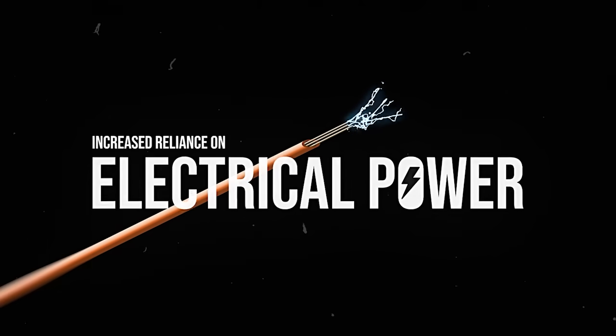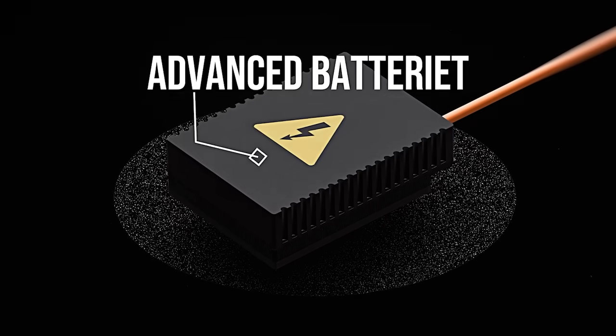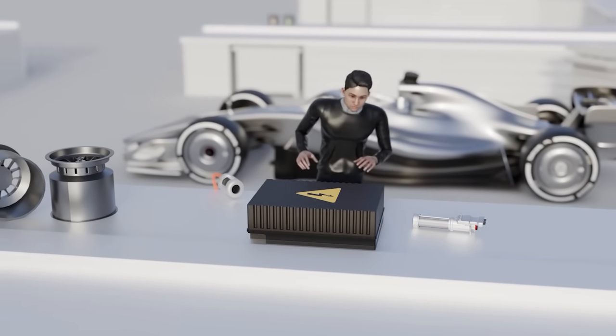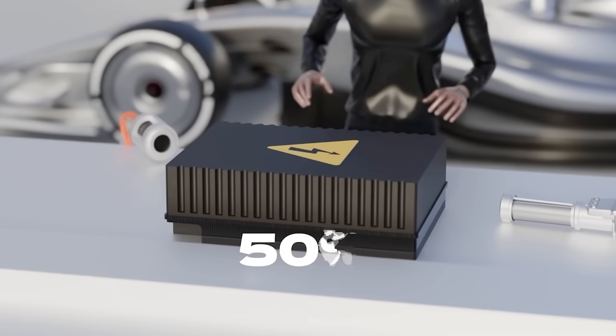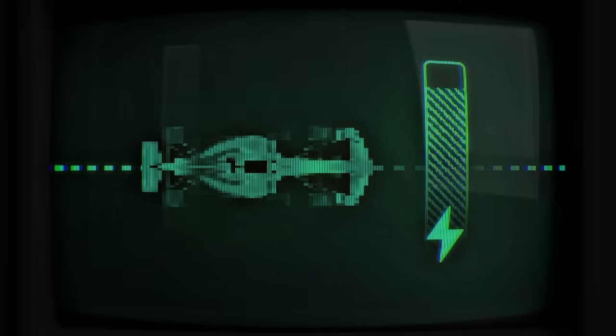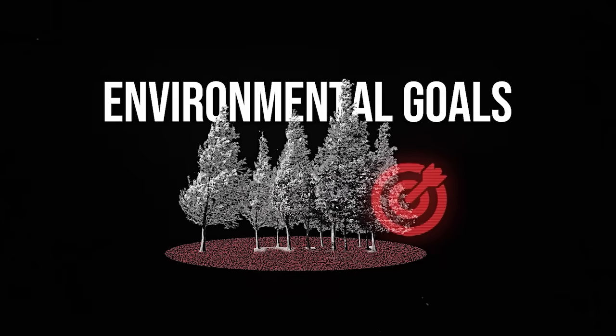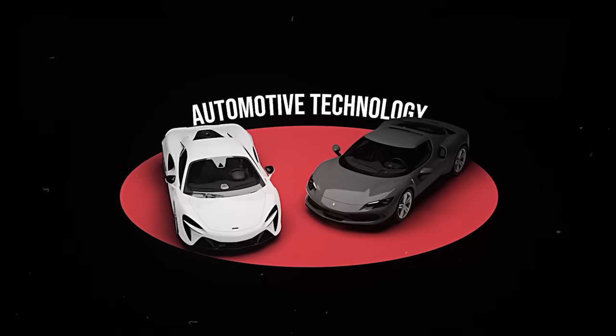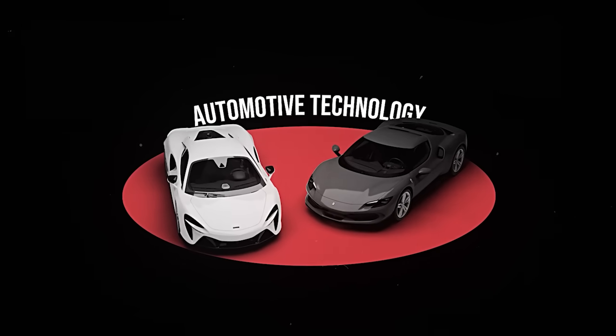Consequently, the increased reliance on electrical power necessitates advancements in battery technology, leading to the development of larger and more efficient batteries, as they will be responsible for delivering 50% of the car's power, ensuring that energy levels are maintained throughout the race. This evolution supports Formula One's environmental goals and adapts to the changing dynamics of automotive technology, setting new standards in sustainable racing.